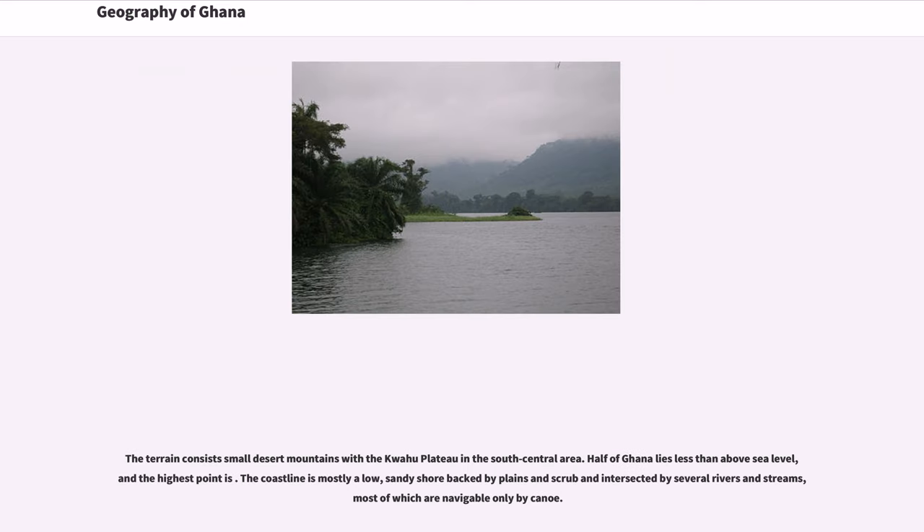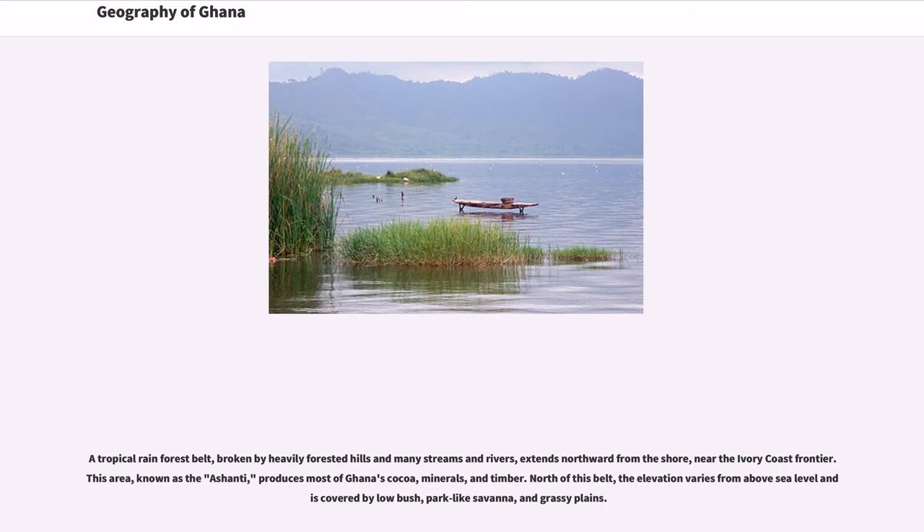The terrain consists of small desert mountains with the Quahu Plateau in the south-central area. Half of Ghana lies less than above sea level. The coastline is mostly a low, sandy shore backed by plains and scrub, intersected by several rivers and streams, most of which are navigable only by canoe. A tropical rainforest belt, broken by heavily forested hills and streams, extends northward from the shore near the Ivory Coast frontier. This area, known as the Ashanti, produces most of Ghana's cocoa, minerals, and timber. North of this belt, the elevation varies and is covered by low bush, park-like savannah, and grassy plains.